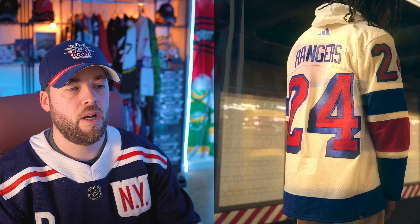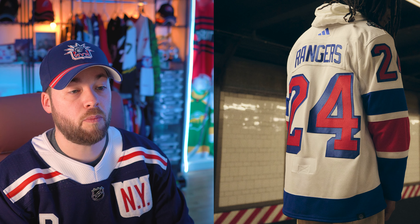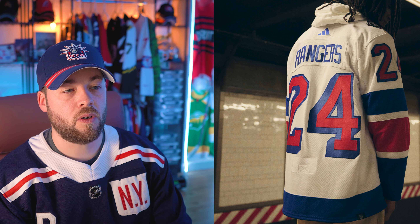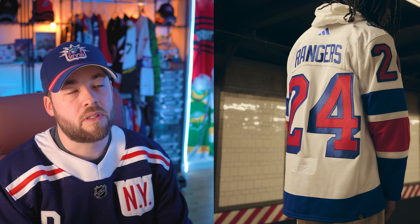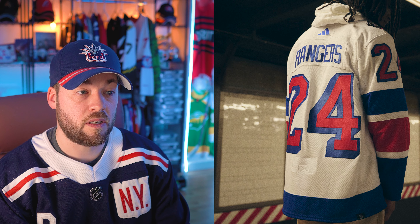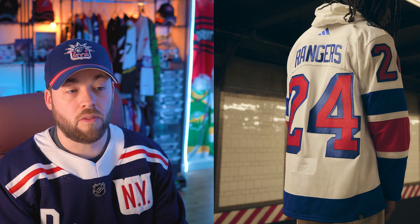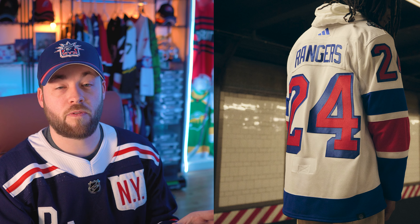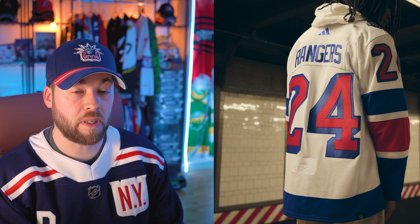Looking at the back of the jersey — the nameplate is white, the text is blue. So it doesn't match the regular numbers on the arms, which is a little bit disappointing. But it does look pretty good in blue because it also matches the Adidas logo up top. The numbers being that big look good. Based on these first two photos, I thought there's not really anything I would change about this. But let's continue.